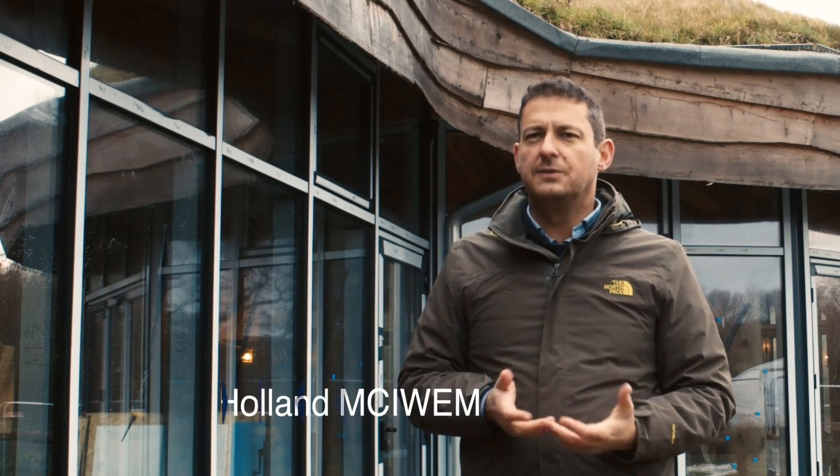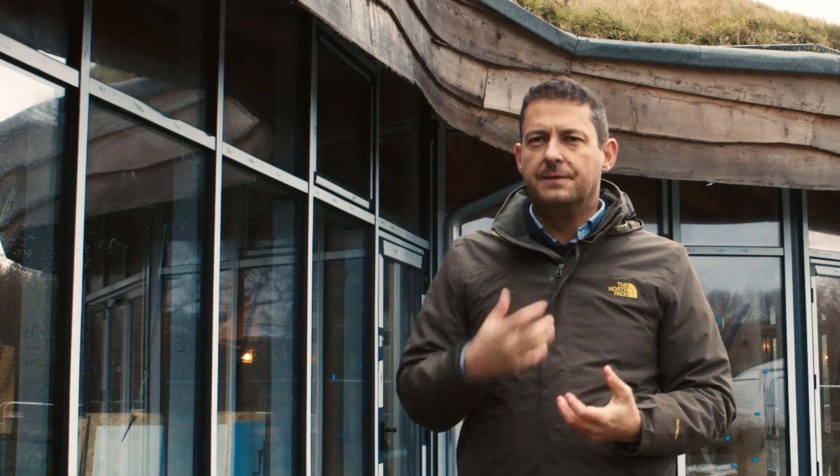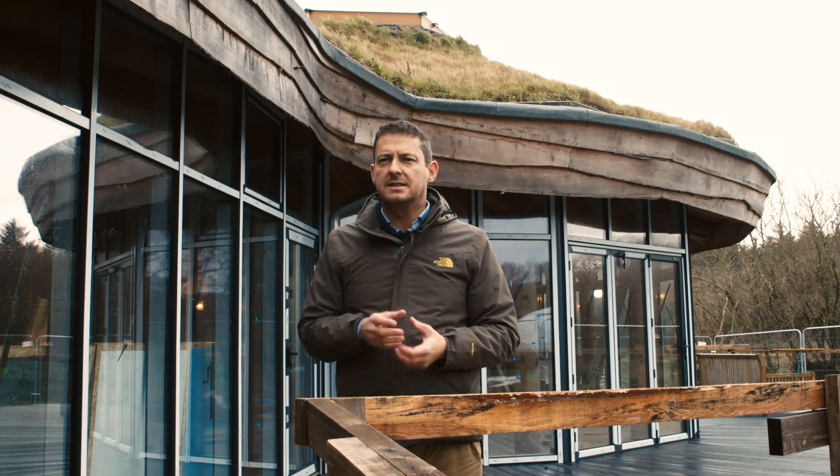When I started Salix 12 years ago, my core philosophy and ethos was to create an environmental business with strong, sustainable principles that would really lead the market in innovation and managing our rivers and wetlands in a far more environmentally sensitive manner.